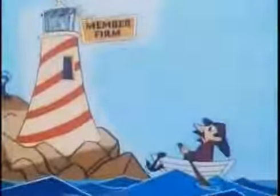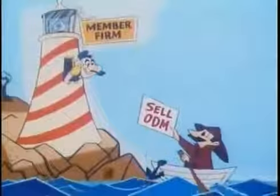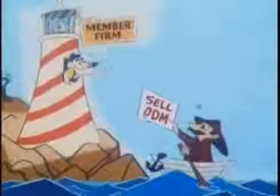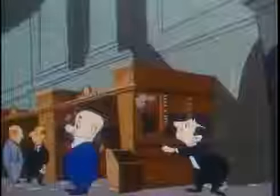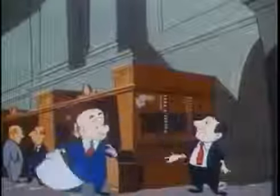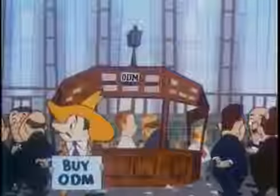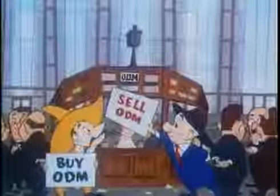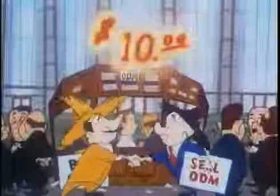In the meantime, however, in Maine, an ODM stockholder who needs cash decides to sell his 100 shares if he gets $10 a share. The Maine broker wires the sell order to his firm's representative on the floor of the New York Stock Exchange. This firm's floor partner, representing the seller in Maine, offers to sell 100 shares of ODM stock at $10 a share. The price of $10 a share is mutually acceptable and the transaction is made.